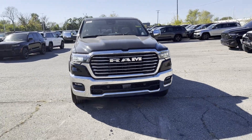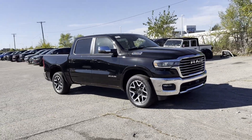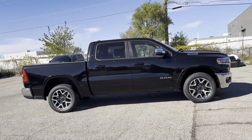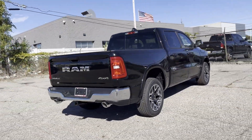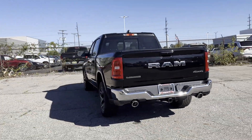2025 Ram 1500. This pickup truck offers two full rows of seating for premium comfort. Enjoy the many extra comfort and convenience features included, such as cross-traffic alert, lane keeping assist, side view mirrors with turn signals, and lane departure warning.